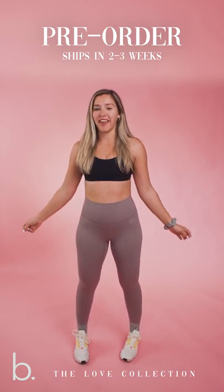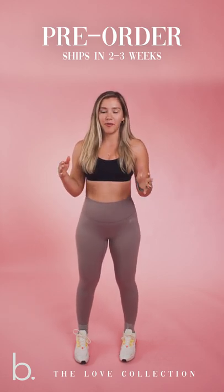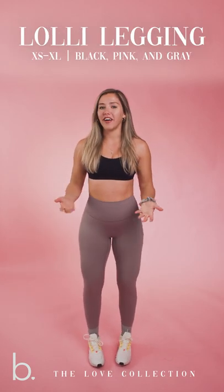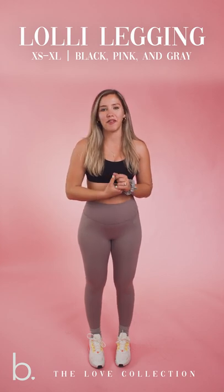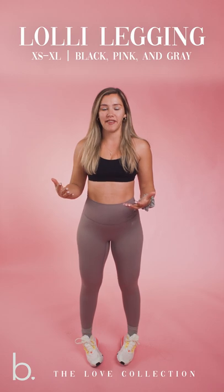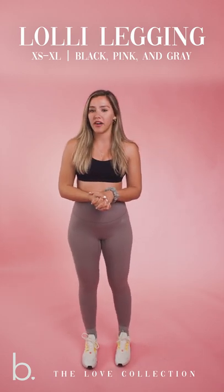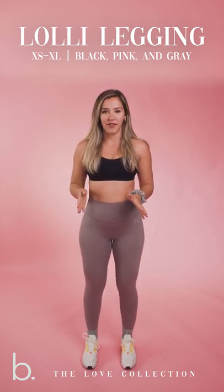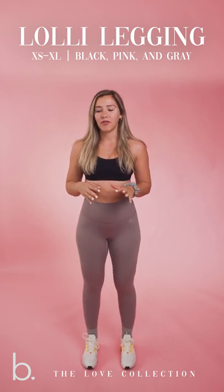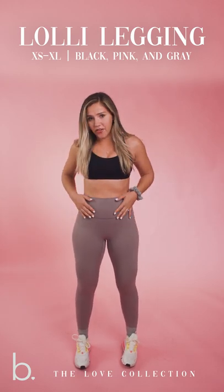So we're just going to jump in, and I'm going to show you guys all the cute little differences and details that we did, and all of the pieces that we'll be launching in this Love Collection. The first piece I want to talk about are our Lolly leggings. You guys know our Lolly leggings are one of our best sellers, and that's really special for me and for Cody and for the whole team because Lolly was my cousin and my best friend that passed away in a car accident back in 2012. So the color I am wearing in the Lolly leggings is going to be our light gray.